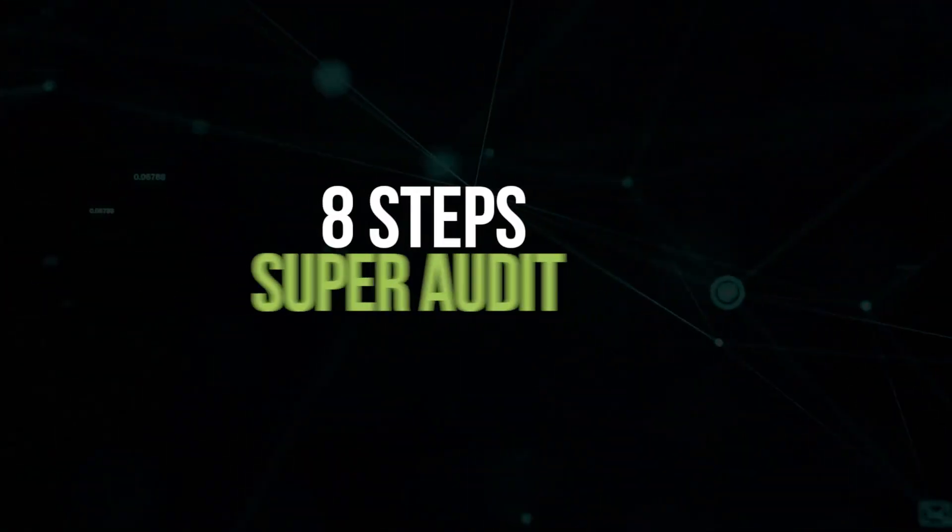You have 30 days to get your website to make as much money as possible. What are you going to do to increase its traffic and earnings? In this video, I'm going to show you my eight-step super audit. This is the technique that we use at my affiliate SEO agency, LeadSpring, whenever we acquire a new website. Let's check it out.